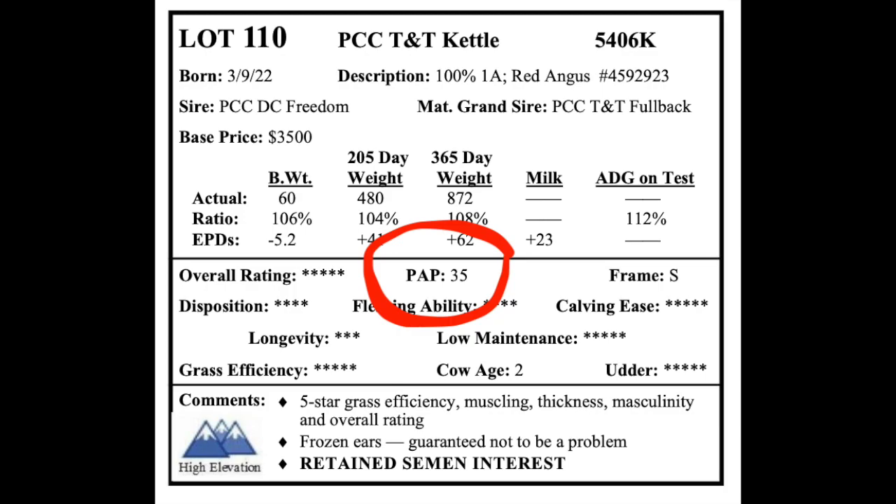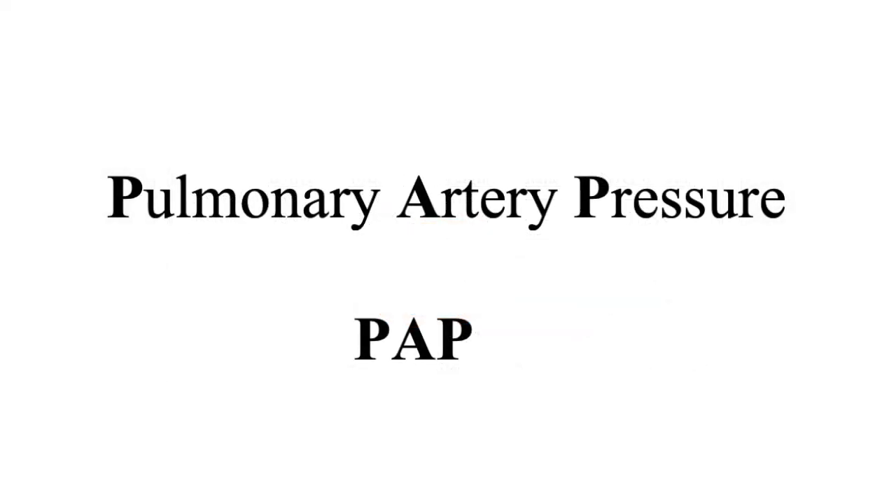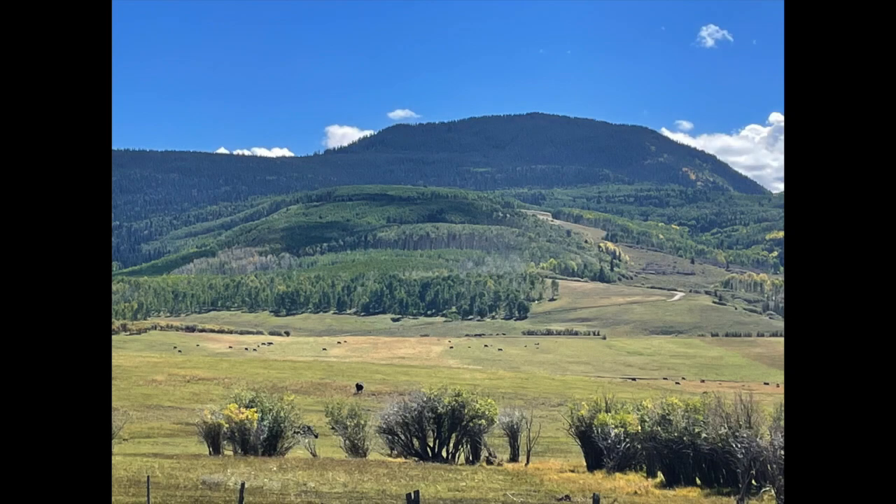What is a PAP score? Pulmonary artery pressure testing in beef cattle is being used to identify animals that may be susceptible to brisket disease, a heart ailment usually occurring at altitudes above 5,500 feet.